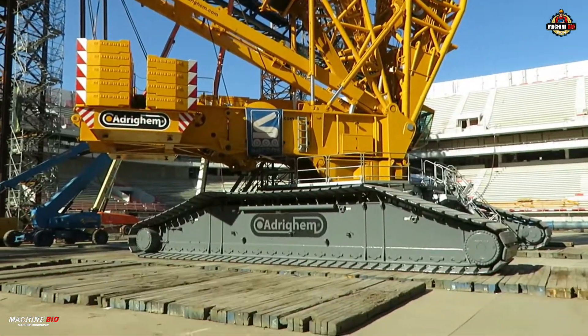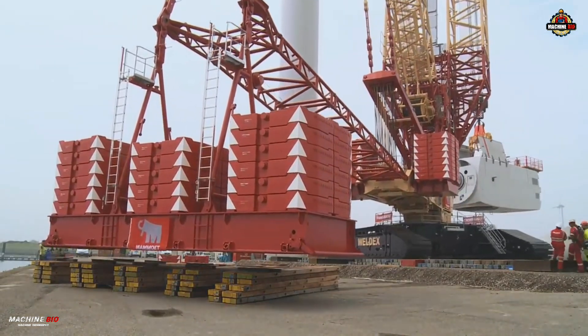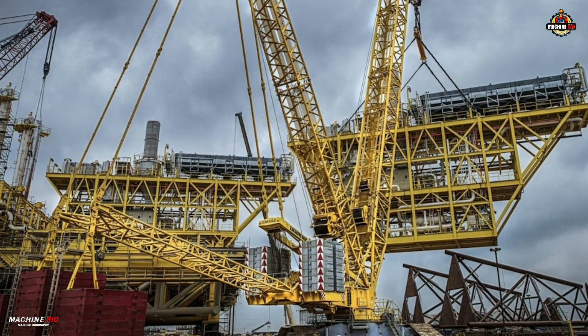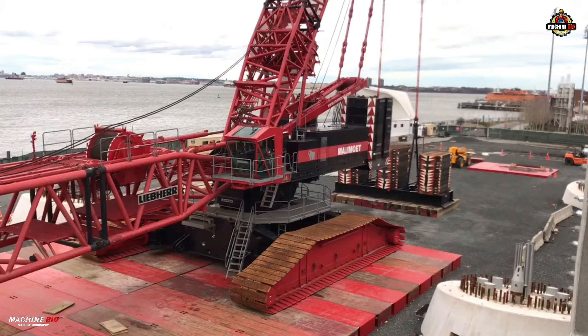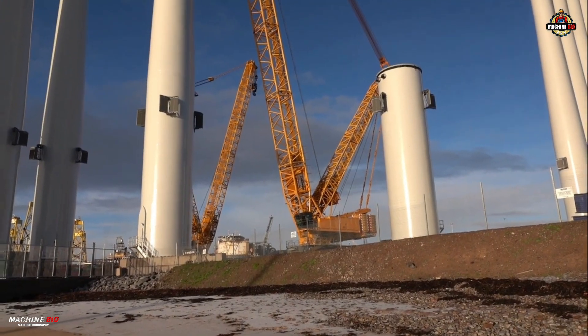With its massive capacity, advanced systems, and rugged, mobile design, the Liebherr LR11350 sets a new standard for high-performance lifting. Wherever the challenge, this crane delivers. That's the Liebherr LR11350 — a true titan in the world of heavy lifting.